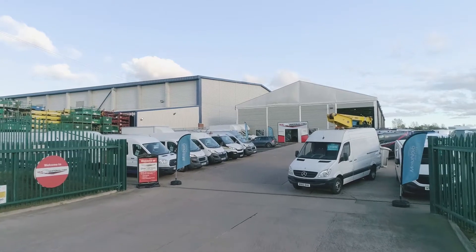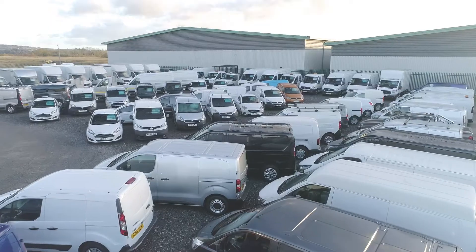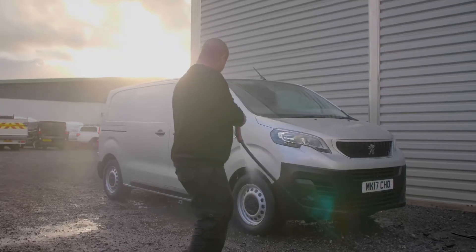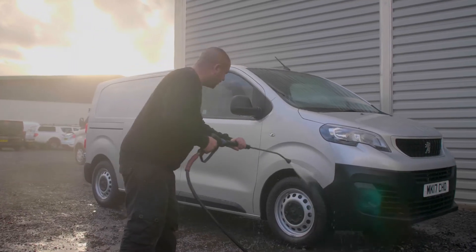At Van National, we only stock vans that meet our own high-quality promise. All of our vans undergo our unique preparation service before we even list it for sale. This means every van has been jet-washed and inspected to check for cosmetic flaws.